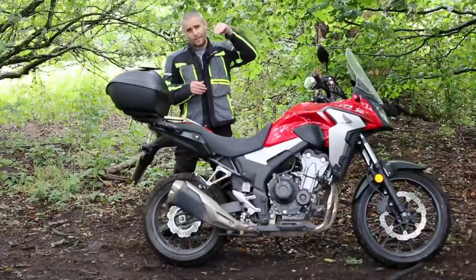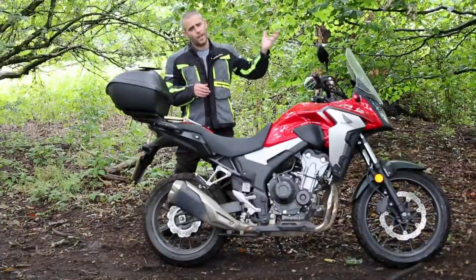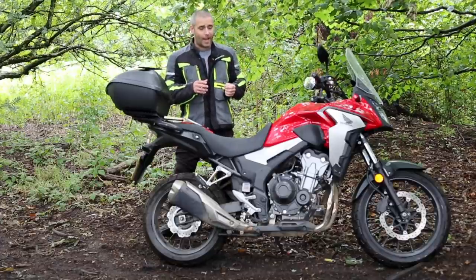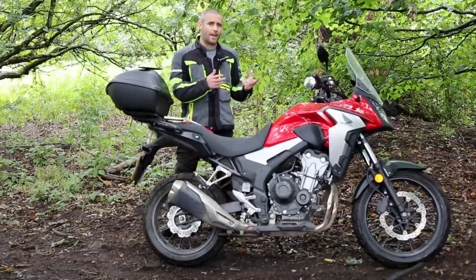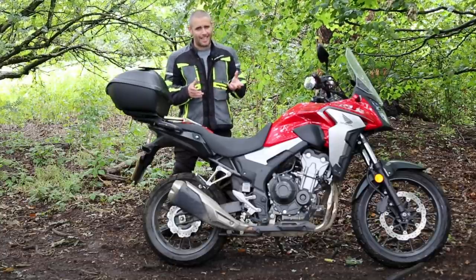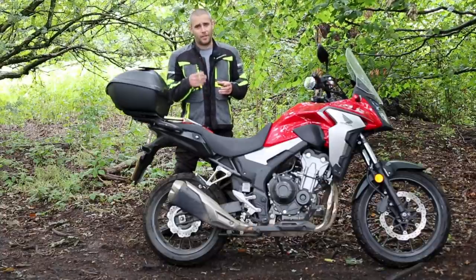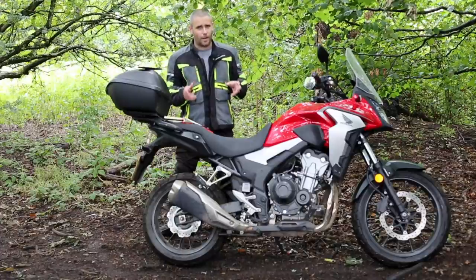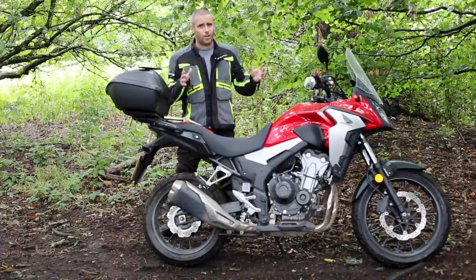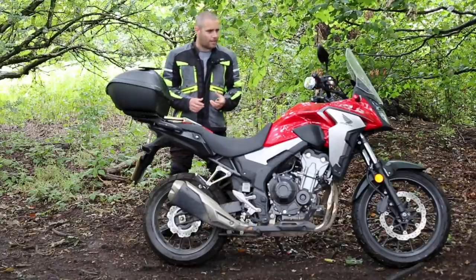Coming back from London down the M40 near the Chiltern Hills — where you always get crosswinds — you feel those crosswinds more than you would on a bigger, heavier adventure bike. It's both a positive and a negative: it's a negative because you feel the crosswinds, but you're feeling them because the thing is so light. And that light weight is ultimately a good thing. The final minor issue was the slightly snatchy throttle in certain situations, as already discussed.